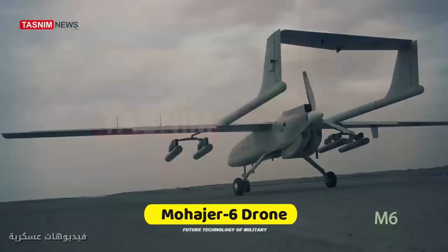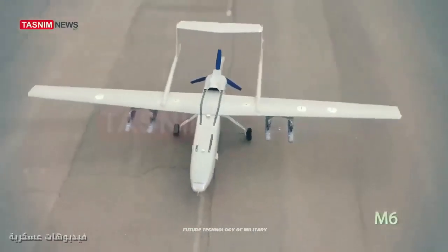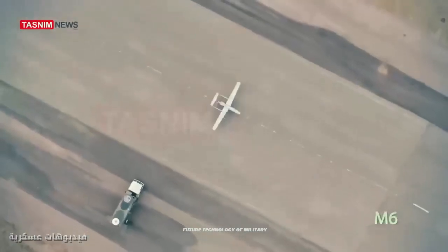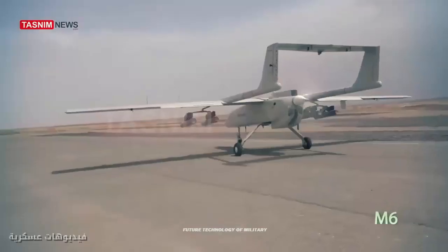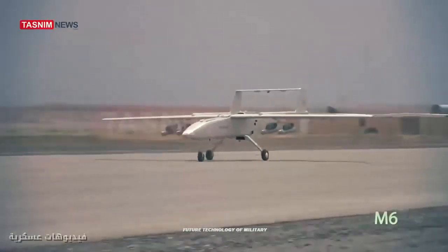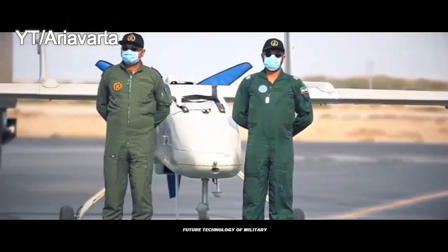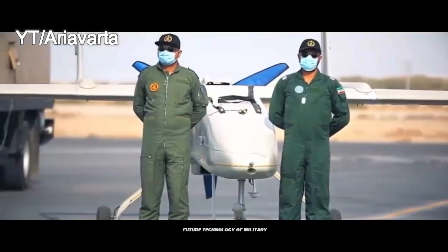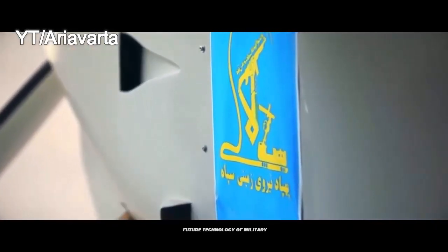In a significant action, the Army of the Islamic Republic of Iran has defined the mission of detecting and disrupting radar systems for Mohajer-6 drones, so that these drones can also act to suppress the enemy's air defense. The essential capability of disrupting and suppressing the enemy's air defense has also been added to the capabilities of Mohajer-6.